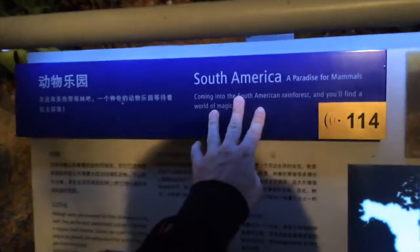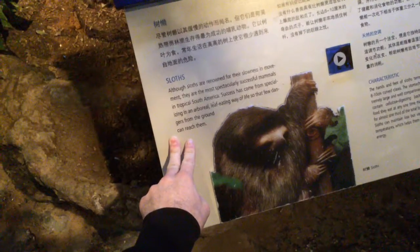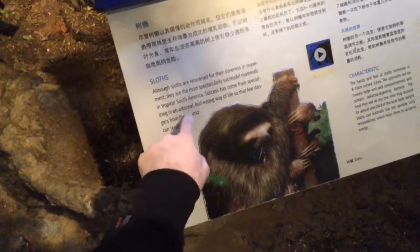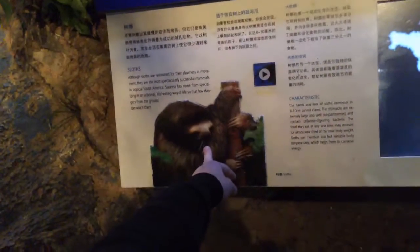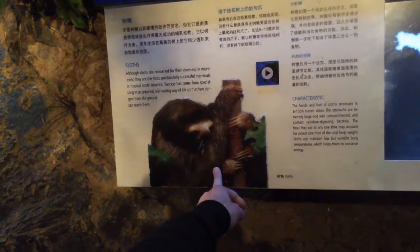We cross into South America — paradise for mammals. Sloth: slowness as spectacular success. Specializing in aerial leaf eating so that the few dangers from the ground can't reach them — though they do come down to poop on the ground. Their metabolism is so ridiculously slow because all they eat is leaves that they couldn't run away; you could run up and grab one and it could barely do anything to resist.